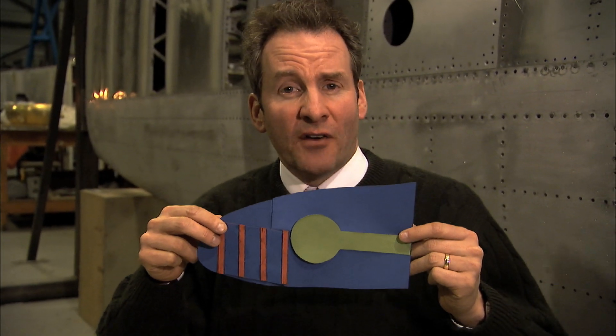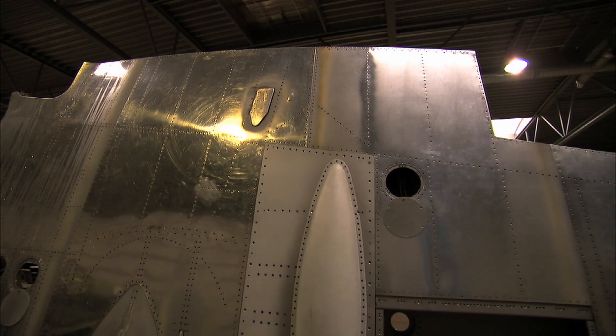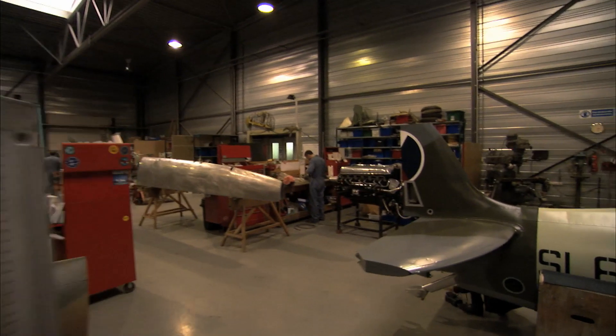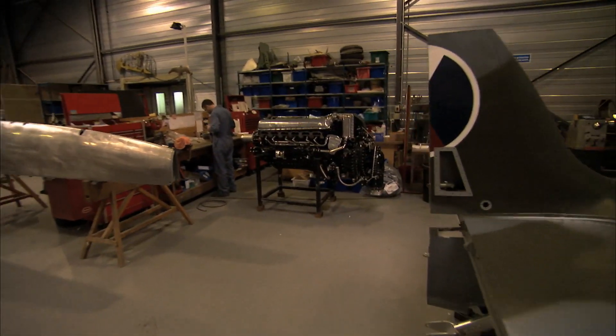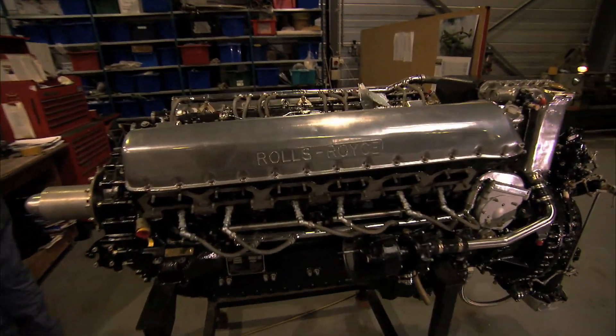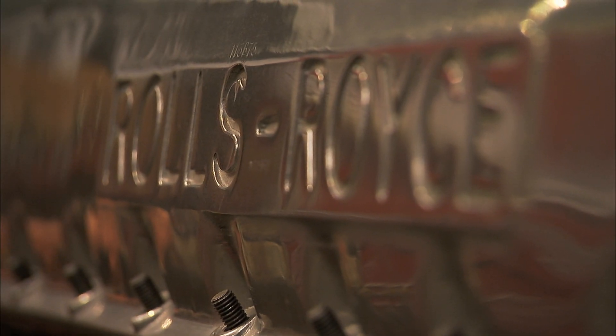Making the Spitfire very speedy and packing a massive punch. That strange elliptical shape also worked hand in glove with something else that gave the Spitfire speed — its heavy new engine, an engine that has become a legend: the Rolls-Royce Merlin.